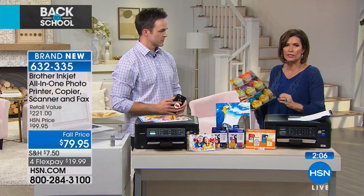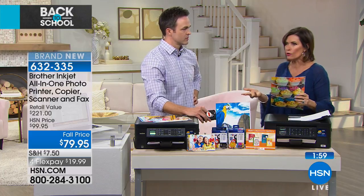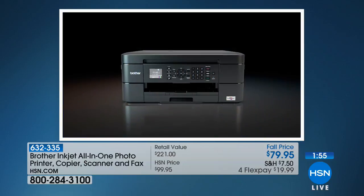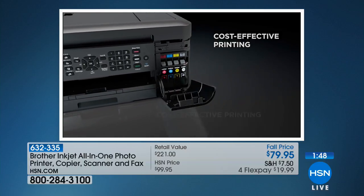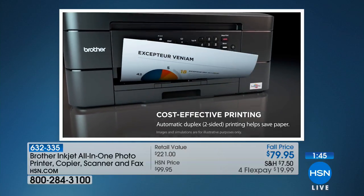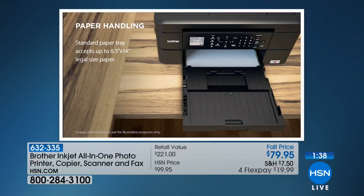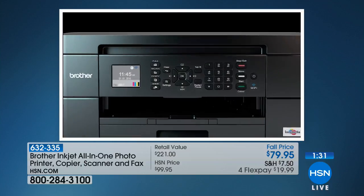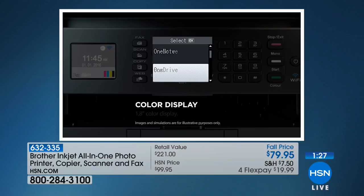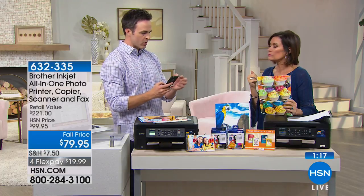Why settle for mediocre when for less than $20 you can get this home? You get the four-ink system where you only replace what you use, two-sided duplex printing, a 100-page paper tray, an auto document feeder for up to 20 pages of unattended scanning, and you can log on to Facebook directly from your Brother printer.